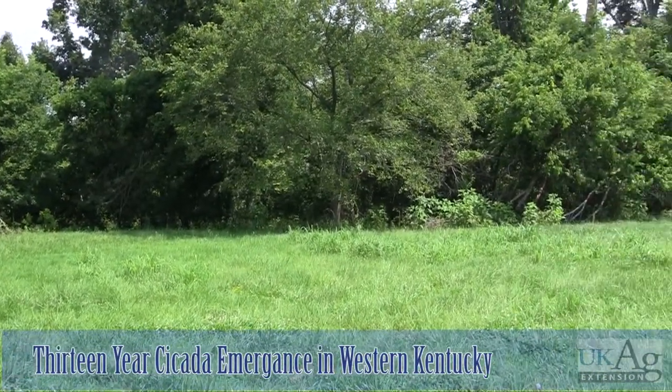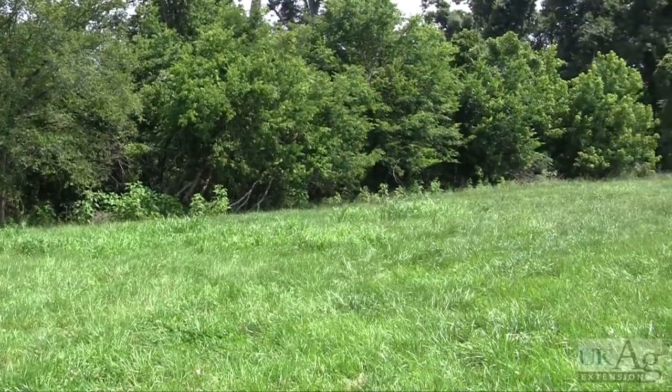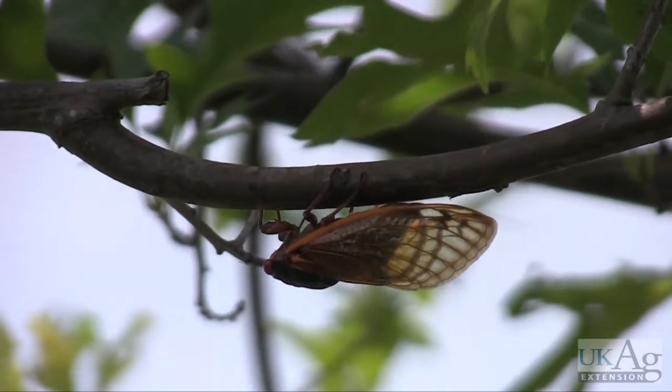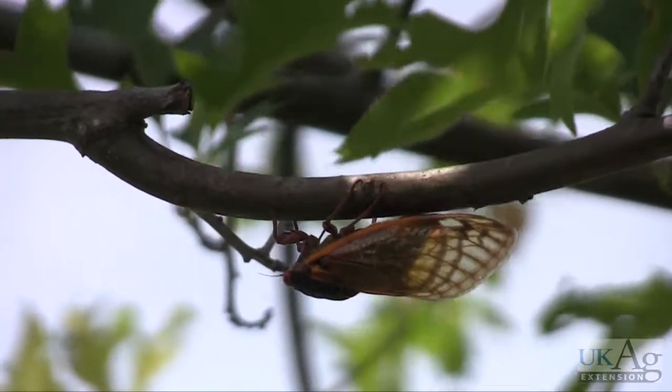This is the sound of the 13-year periodical cicada that has been swarming the woodlands of western Kentucky. Slightly smaller than annual cicadas, this brood has distinct red eyes, a black body, and orange wings.